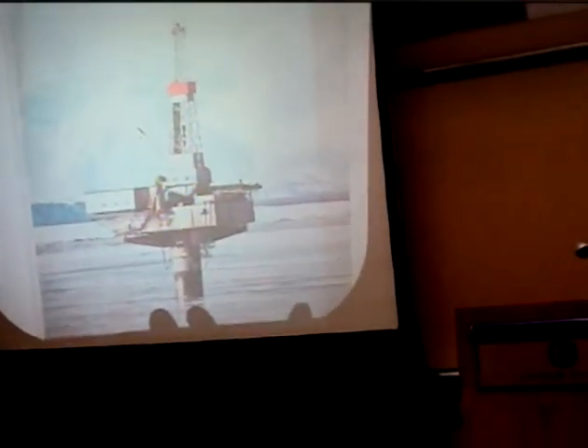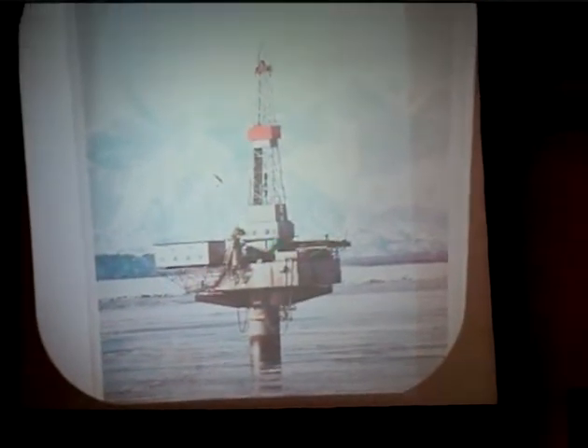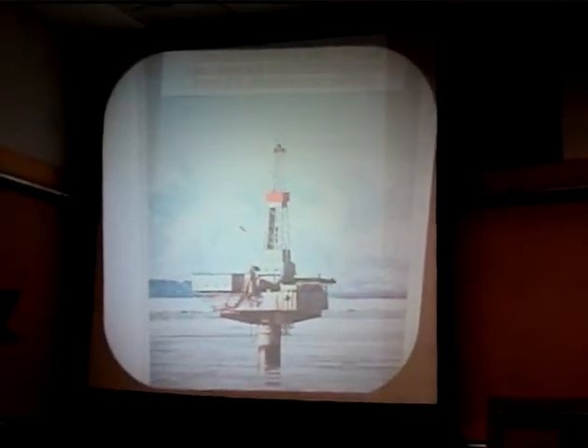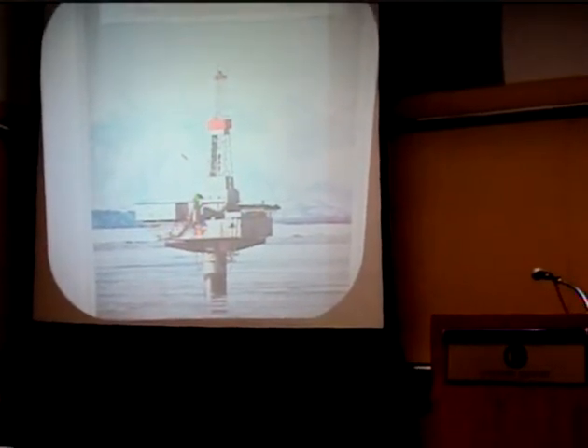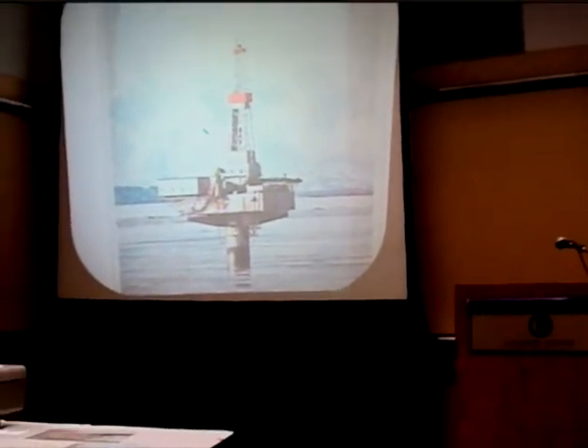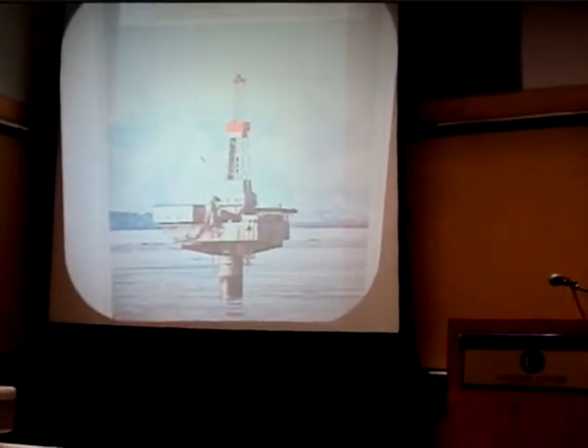I couldn't cover everything UNOCAL did, so I just picked out some things. Here was the use of a monopod up in the Alaskan Inlet. The conditions up there with fast tides and ice make it very dangerous. With a monopod, you present the minimum surface and it lasts a lot longer. From the center, they could drill 32 wells — a good application of that technology.